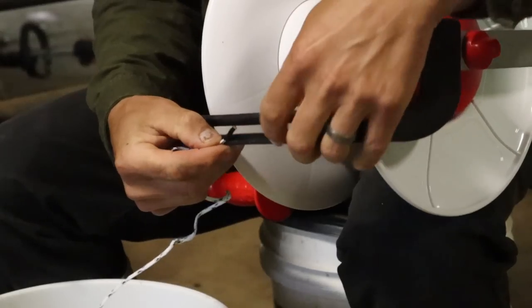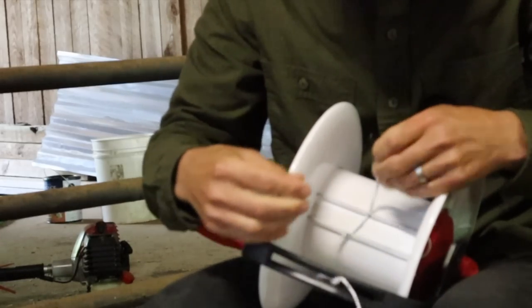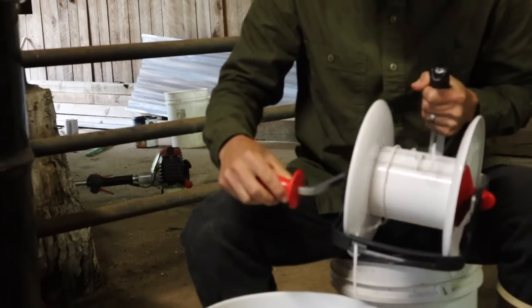Today is a very gloomy and rainy day. We also have a tornado warning going on. With that, it's the perfect opportunity for me to work in our barn.